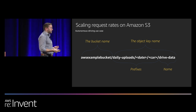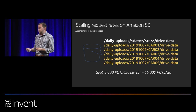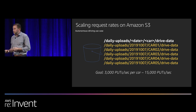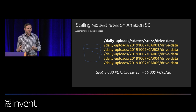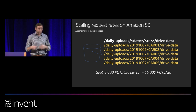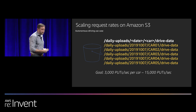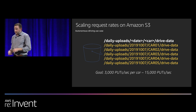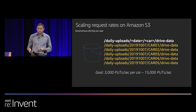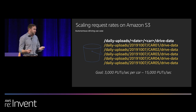Now that we understand the anatomy of an object name, we can see how this applies to scaling request rates. Your object names in aggregate make up your object naming scheme. The vast majority of customers use a logical naming scheme, choosing prefixes and names that fit their problem domain. In our autonomous vehicle example, we have days of upload and car numbers one through five. With five cars each uploading at 3,000 puts per second in parallel, we get a total of 15,000 puts per second — which is pretty high scale.